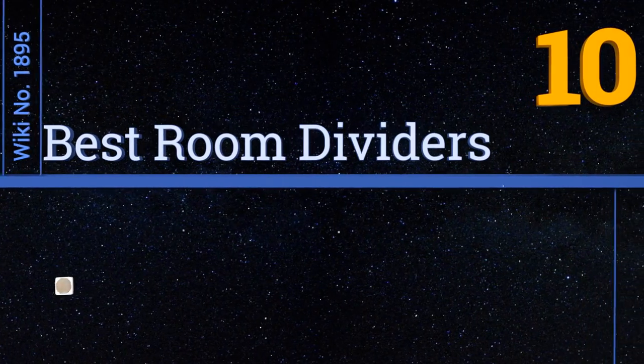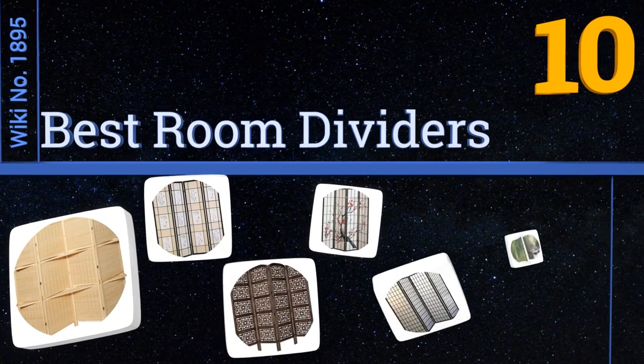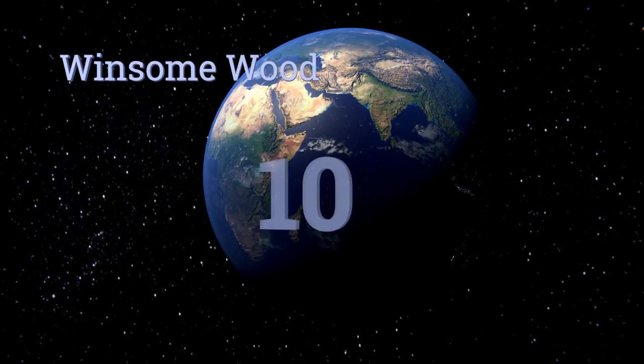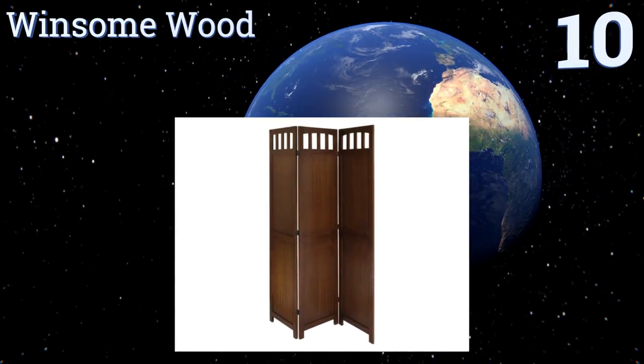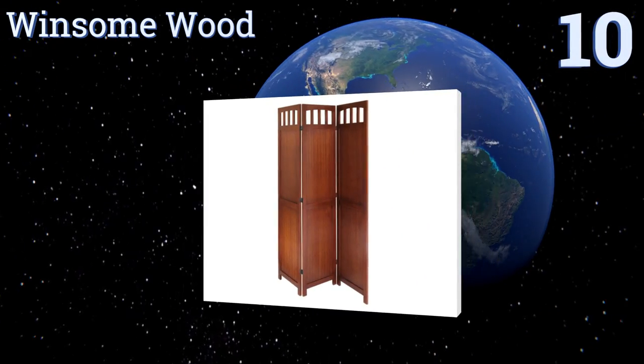EasyVid presents the 10 best room dividers. Let's get started with the list. Starting off at number 10, the three-panel Winsome Wood boasts a warm anti-walnut finish and can be